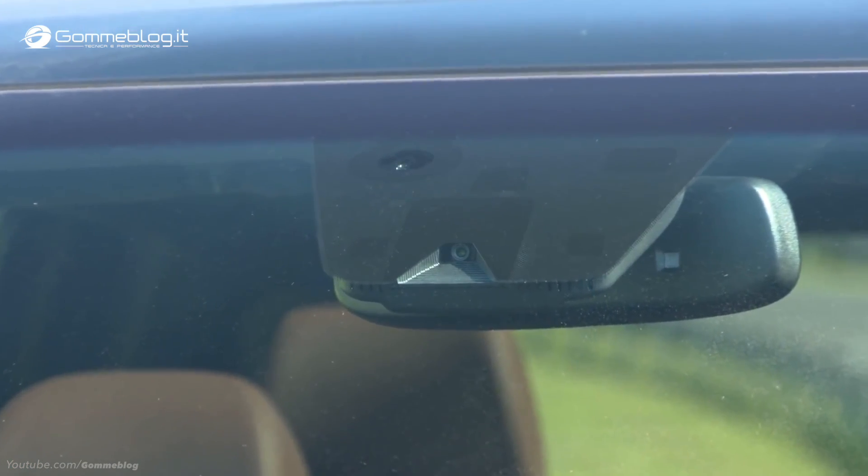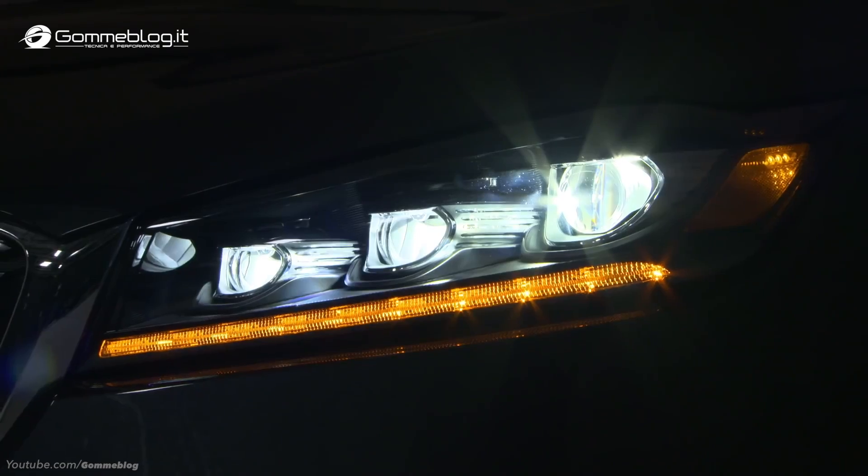Not only is the Kia Sorento good in the current test, it's good in all of our crash test evaluations and is available with a superior rated front crash prevention system and good headlights.